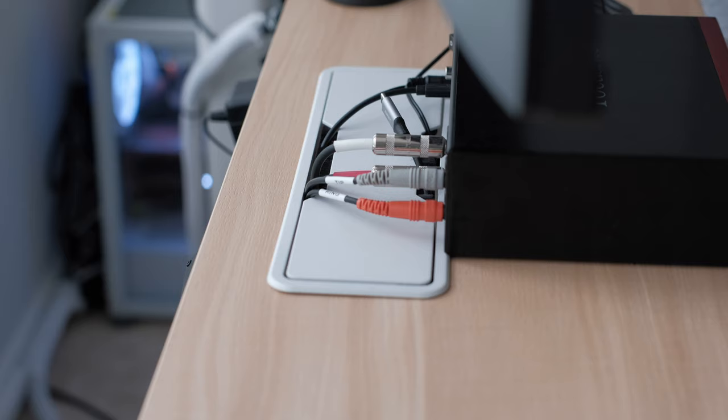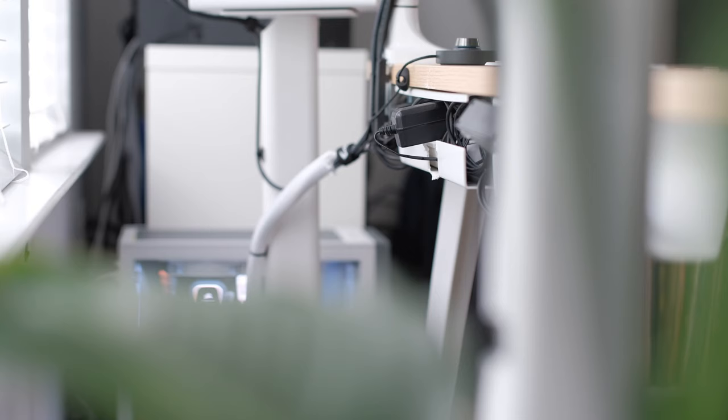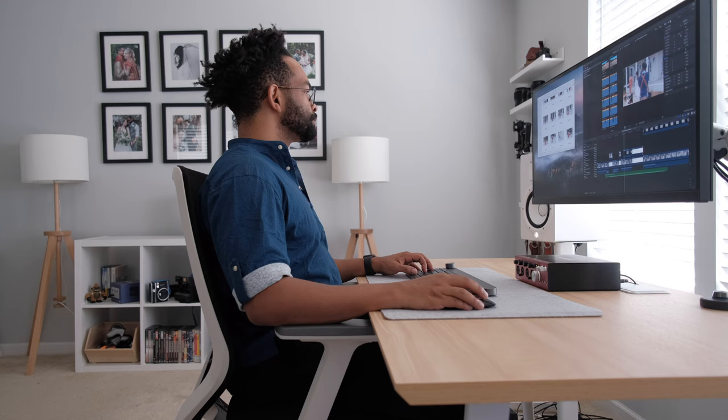I recently upgraded my desk to the Branch Furniture Desk and I absolutely love it. The biggest way this desk helps me be productive is the fact that it's so beautiful and minimalistic, and is great for cable management. There are grommets built in on the back that make running your cables extremely easy. As someone like me who has a bunch of gear, I was surprised at how well I was able to manage my cables and keep my office space nice, beautiful, and clean.